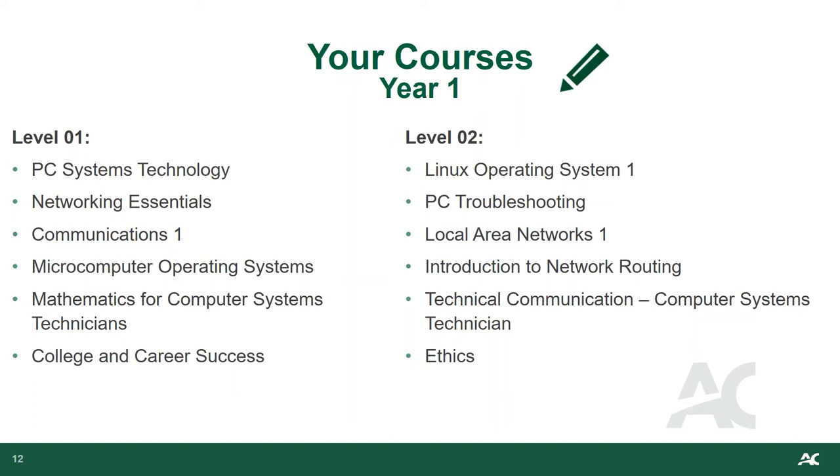In the second term, courses include Linux Operating System Level 1, Technical Communication for Computer Systems Technicians, and an Ethics course. The PC Troubleshooting course gives practical experience using common industry troubleshooting tools such as power-on self-test cards and utility software to resolve common problems — labs are designed with computer systems featuring preset problems to test troubleshooting skills. The Local Area Networks Level 1 course focuses on how servers function within an active directory environment, simulating common workplace settings. Network Routing introduces the theory of moving data between local area networks, including different routed and routing protocols, and the study of distance vector and link state protocols.